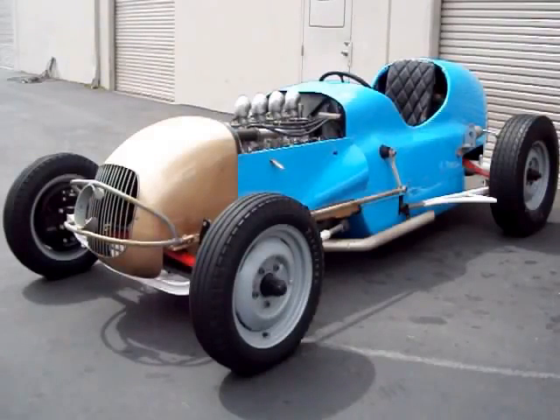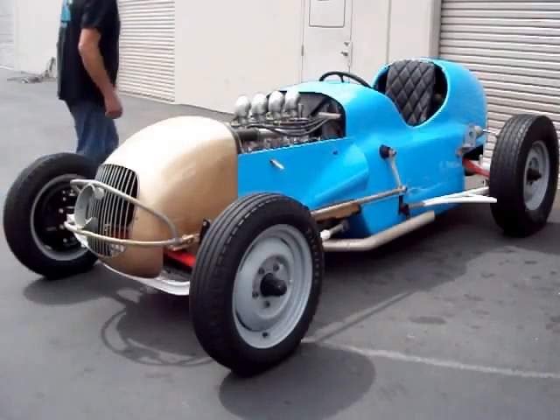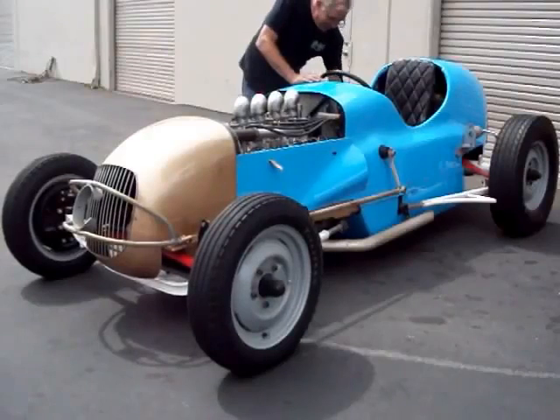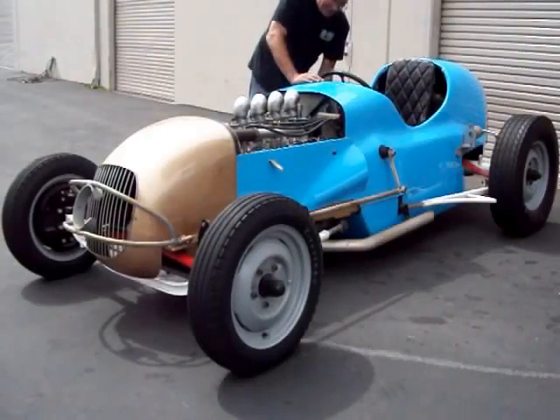So what I'll do now is I'll start the car. First thing you always do is take it out of gear.